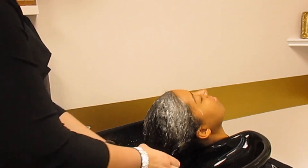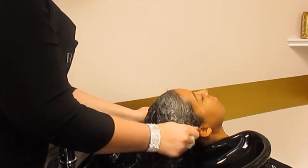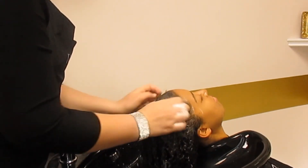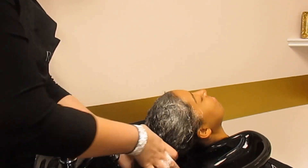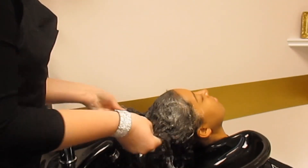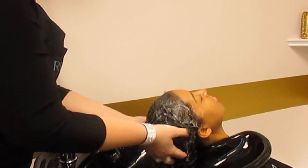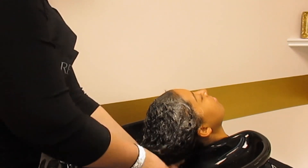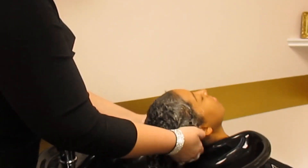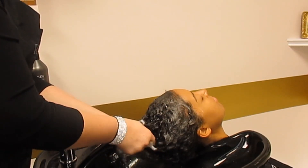All of our products are infused with babassu oil, which is a really awesome oil. It helps to increase the shine and luster of the hair. This product has a beautiful lather — very luxurious on the hair — and it gives a great cleanse without being too harsh.